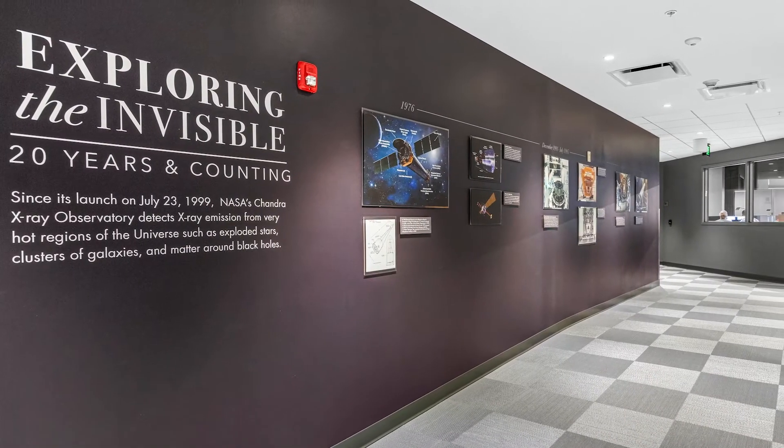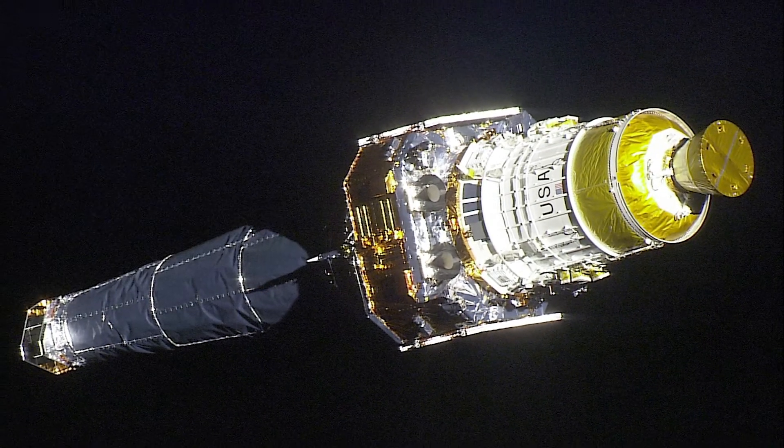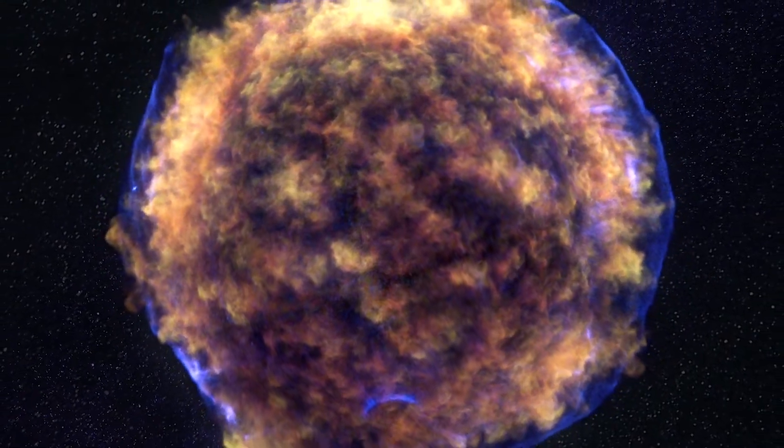After over 20 years of operating in space, Chandra is still the most powerful X-ray observatory ever built. Its unique X-ray eyes have contributed to a revolution in our understanding of the cosmos.